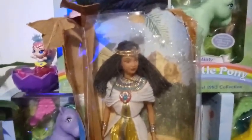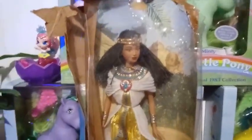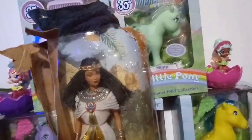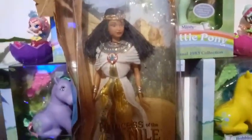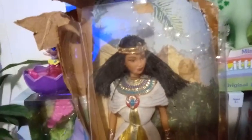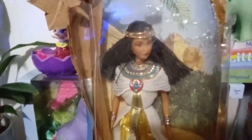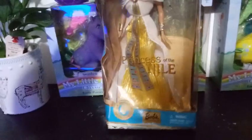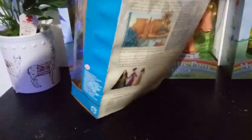Let me go ahead and actually explain who this is. This is from the series — I believe 2002, but if I'm wrong and someone else knows differently, please comment below. But this is one of the Princesses of the World, and this is the Princess of the Nile. So, Egyptian — I assume Egypt, Nile.